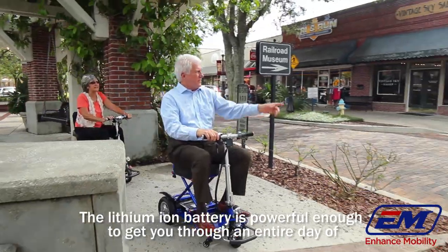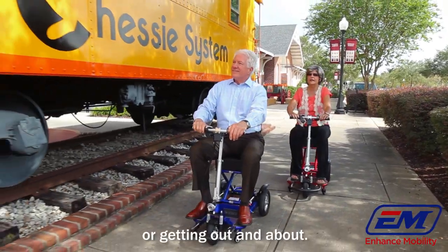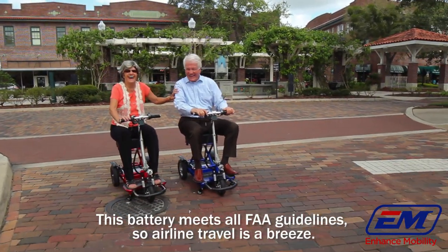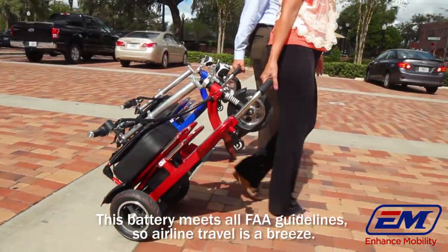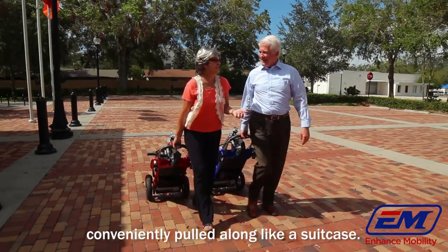The lithium-ion battery is powerful enough to get you through an entire day of shopping, sightseeing, or getting out and about. This battery meets all FAA guidelines, so airline travel is a breeze. Freewheel mode allows the scooter to be conveniently pulled along like a suitcase.